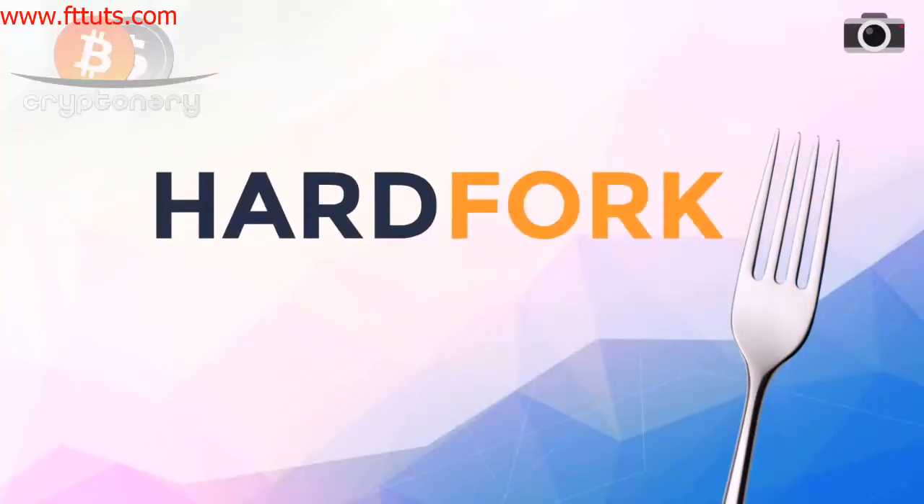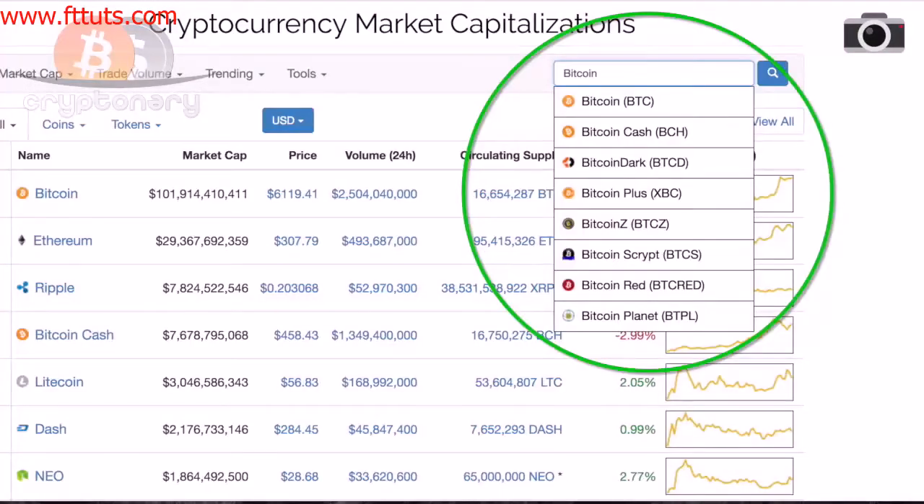A word you would have heard over the span of 2017, maybe more times than you would have liked to, is hardfork. Mostly closely associated with Bitcoin's endless hardforks shaking up the market, many know it provides so-called free coins. But not many know the purpose and actual steps for this hardfork to take place.